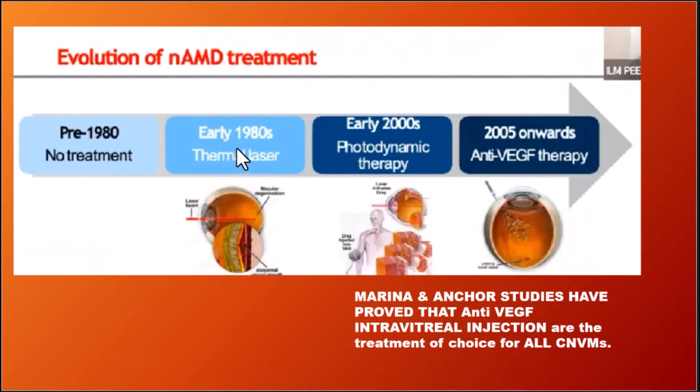Before 2005, various modalities were tried including laser and photodynamic therapy. However, no treatment was successfully improving vision — they only delayed the progression of blindness, but visual improvement was not achieved.